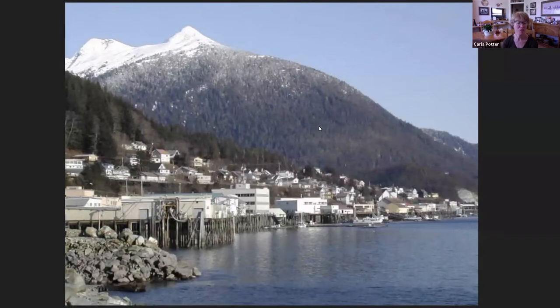The first slide — this is Ketchikan, where I grew up. I spent around 40 years here, and obviously it had a profound influence on me. It's very much a coastal town. You can see that part of it is on pilings. Actually, a good portion of it is on pilings.